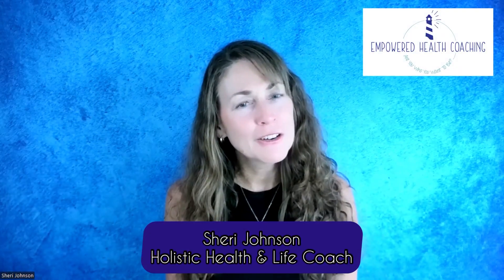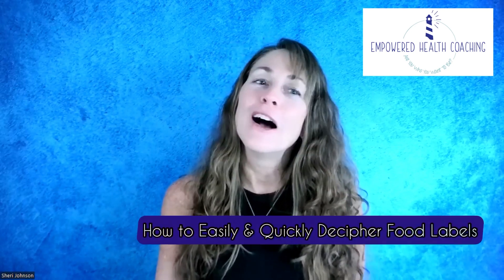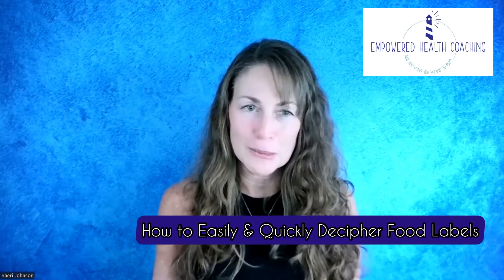Do you read food labels now? Are you confused by all the claims on the food packaging? Do you pick up a box or package of food and wonder, is this really healthy for me? Hey there, I'm Sherry Johnson. I'm a certified holistic health and life coach and I own Empowered Health Coaching. Let's figure out how you can easily and quickly decipher food labels, determine if the food is really healthy for you, and how to select the healthiest foods.